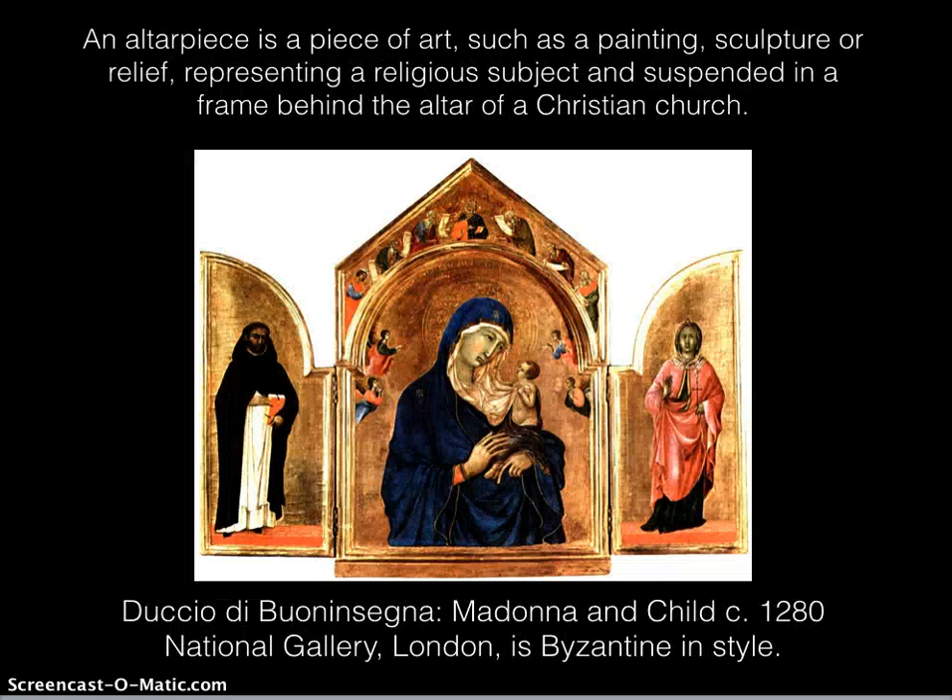An altarpiece is a piece of art, such as a painting, sculpture, or relief, representing a religious subject and suspended in a frame behind the altar of a Christian church. This is an example of Madonna and Child, approximately 1280 BCE, which now resides at the National Gallery in London in a Byzantine style.